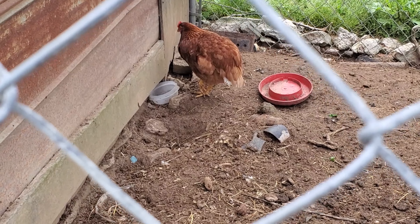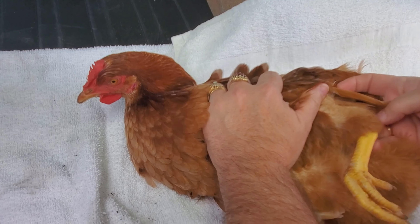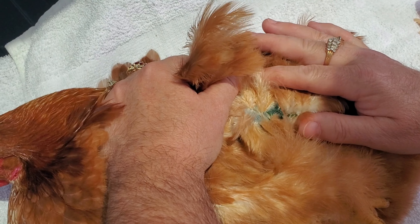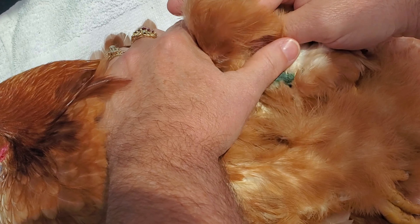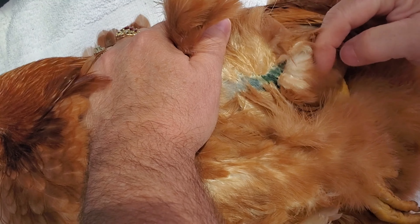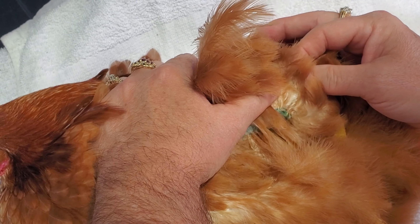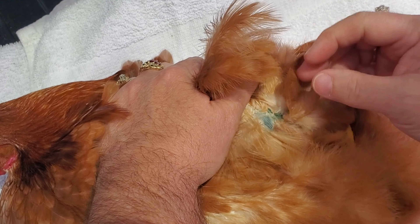We got her out from the lot and we have her here in the back of our truck. We're gonna put a splint on her injured leg. Upon further inspection, it seems the chicken is bruised farther up than what we're gonna be able to splint, so we don't really know what we're gonna do — we're gonna try our best to take care of it.